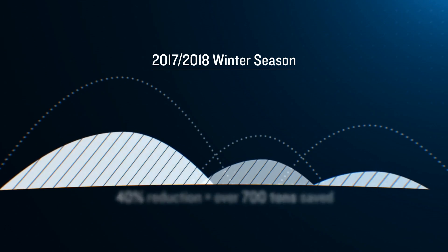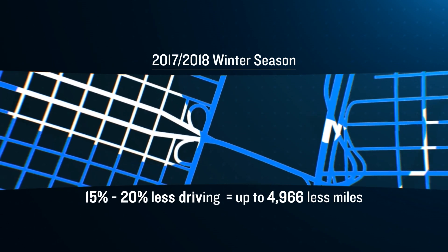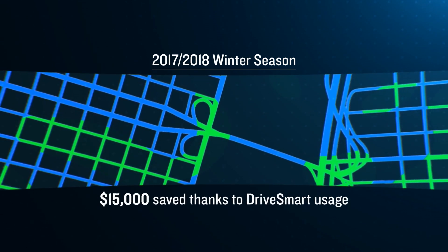We have seen, if you use a baseline routine run, a 15% to 20% reduction in time to complete the routes.